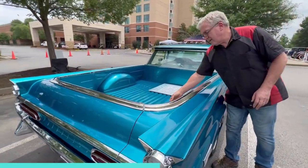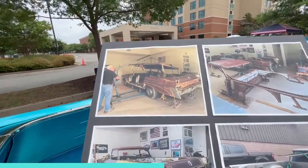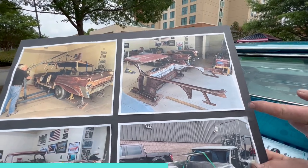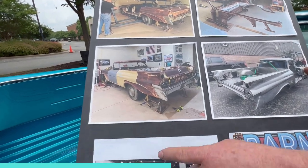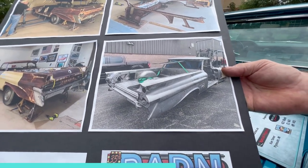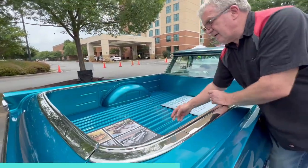He's got a little display here showing the history of how he went through and built this car — you can see the roof coming off the wagon, and what's left of the El Camino, and that's how it became a ute or a truck. You can see where the door used to be, and it looks like it got acid-dipped, which gives you a nice clean workspace to keep working.